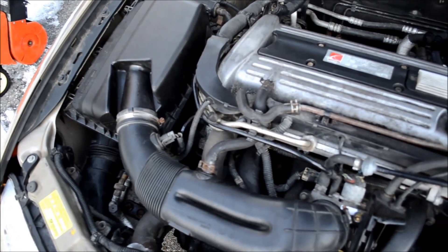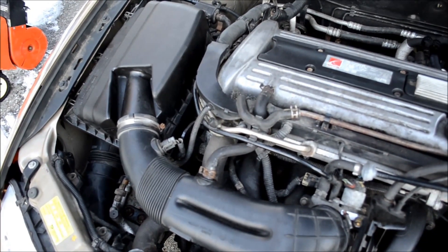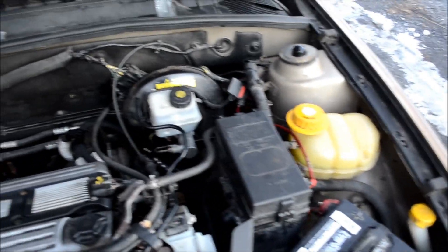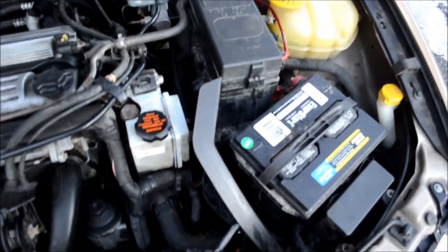I got a really good price on it from a nice friend of mine. I was looking for a car that was cheap, got good gas mileage, and was practical.